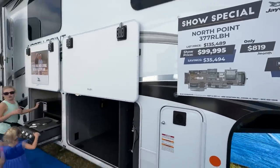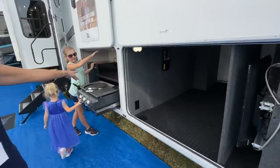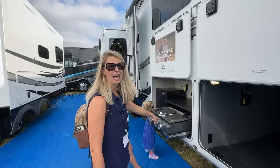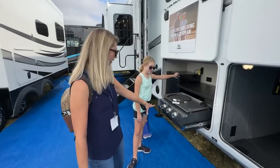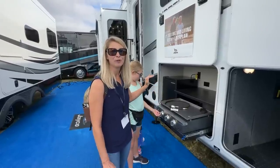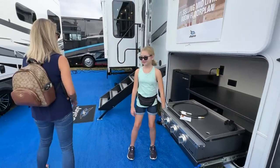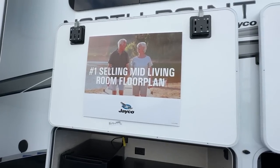They made it more streamlined. The pass-through is still the same. But they did upgrade the grill outside — it's a Blackstone griddle. And the only thing is you have less refrigerator space, but more shelf space. And it is the number one selling mid-living room floor plan.